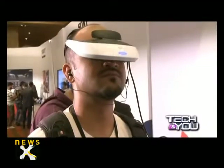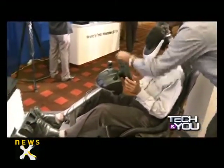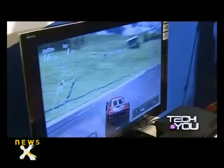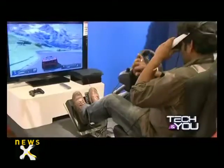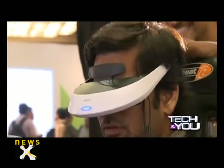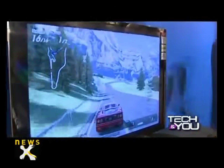Our favourite was the personal 3D viewer, HMZ-T2. The personal 3D viewer is mounted on the head with a few adjustments. It offers HD, 2D, and 3D personal display with virtual 5.1 surround sound, and it's pretty cool. There are two OLED screens for each eye, which eliminates crosstalk, making it ideal for both film enthusiasts and solid gamers. A gamer did try it out and he enjoyed it a lot, but the car was never on track. The personal 3D viewer would cost you under 70,000 rupees.